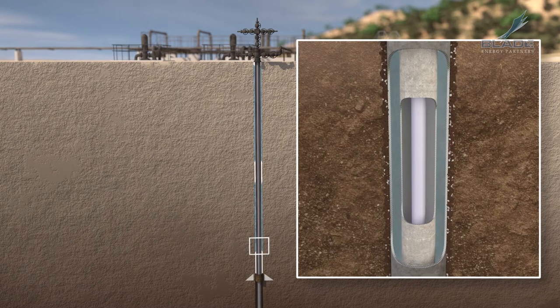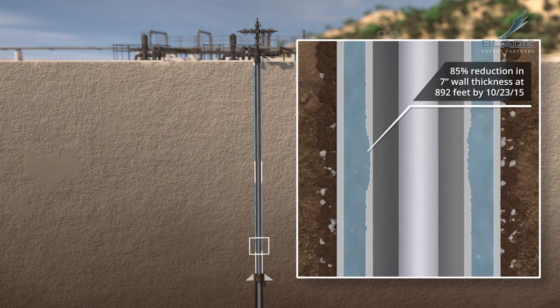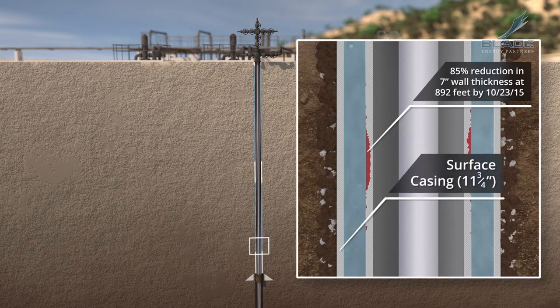Microbial activity in the water caused corrosion on the outer diameter of the 7-inch production casing, a process that started many years ago. Hydrocarbon gas with CO2 seeped through some of the 7-inch casing connections; CO2 likely was a nutrient for the microbes. The shallow groundwater corroded the outer diameter of the exposed surface casing.